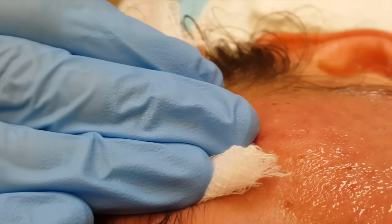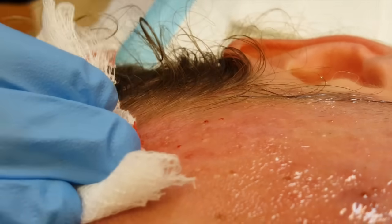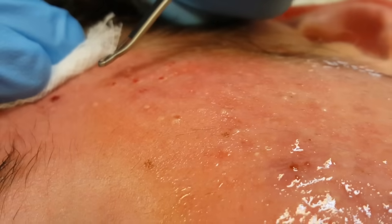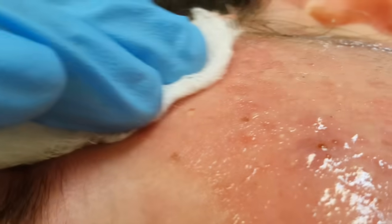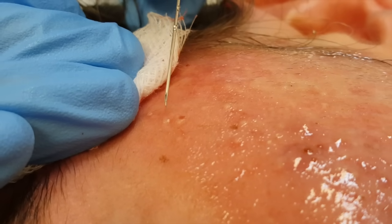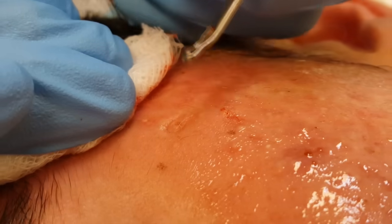We're using a standard comedo extractor. The technique is firm pressure down and pull back. Look at the way we're extracting them — it's just a tiny little prick. The needle doesn't go more than a millimeter into the skin. We want to penetrate the skin and the cyst wall but not go through the other side. It's a very patient process — we actually find it quite relaxing and therapeutic. The patient is totally painless because of the gel.